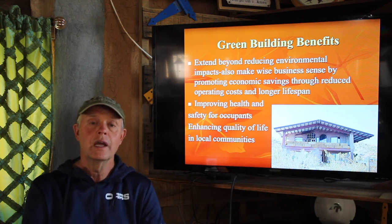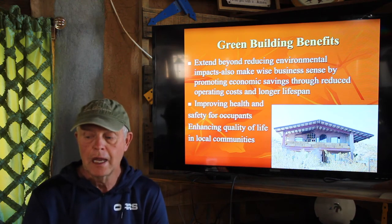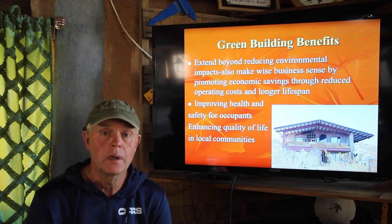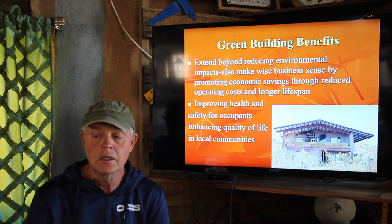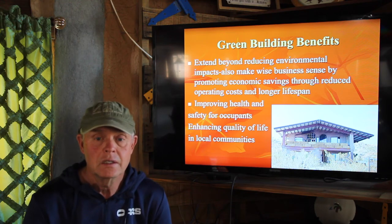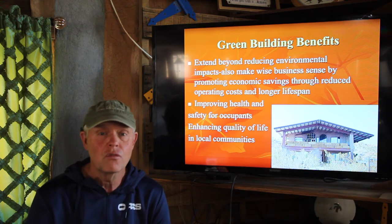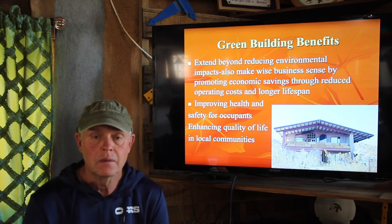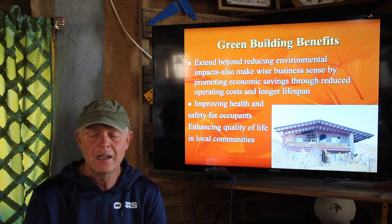A lot of our homes can give off toxic fumes and all sorts of things. But mostly it's the quality of life. We're sitting here in our sustainable straw bale house that my wife and I built about eight years ago. It's incredibly fun and has enhanced the quality of our life tremendously. We're out in a really precious little valley, and it's just a great place to live.